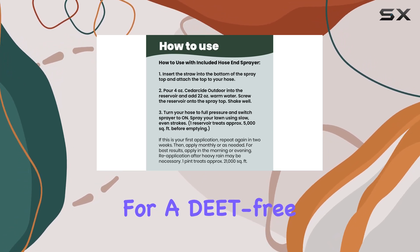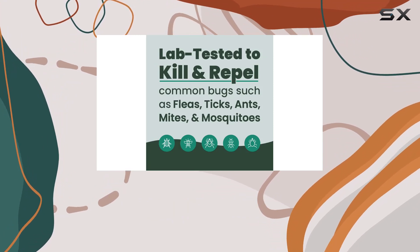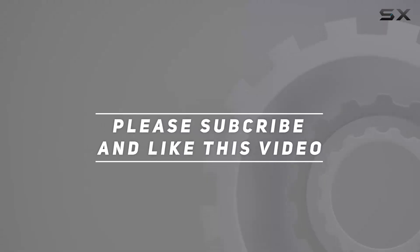If you're looking for a DEET-free, natural bug spray, Cedarside is definitely worth considering. Check out the video description for an updated price, and thank you for watching.